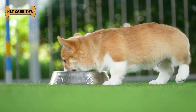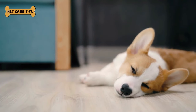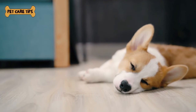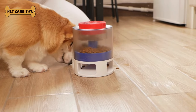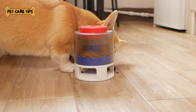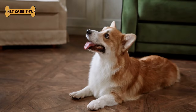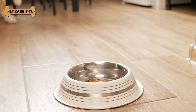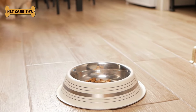Before you embark on your fitness journey with your corgi, here are some essential safety tips to keep in mind. Safety tip number one: know your corgi's limits. Be mindful of their age and fitness level — start slow and gradually increase the intensity of their exercises. Safety tip number two: stay hydrated. Always carry water for both you and your corgi, especially during hot weather or intense exercise sessions. Safety tip number three: watch for signs of fatigue. If your corgi starts panting excessively or seems tired, it's time for a break. Their safety comes first.